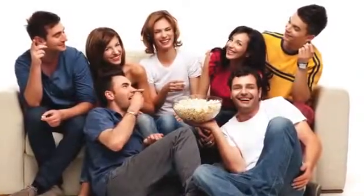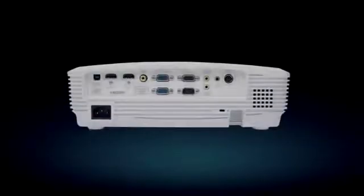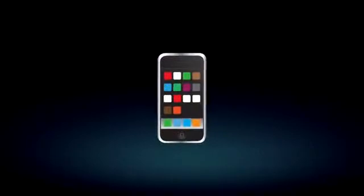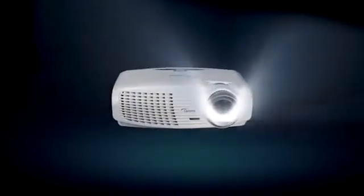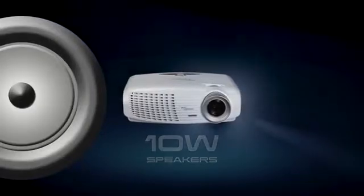Perfect for movie fanatics, sport fans and gamers alike. Incorporating a full range of connections, the HD25 includes 2 HDMI inputs so you can connect to almost anything. Smartphones, tablets, HD players, consoles and TV boxes can all be set up in seconds. A powerful built-in 10 watt speaker allows you to listen to your movies without the need for connecting external speakers.